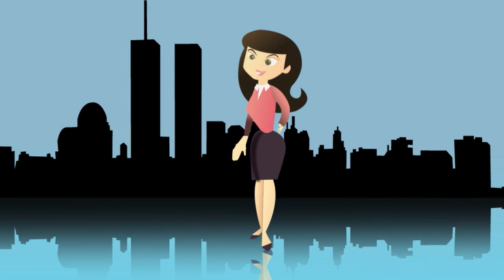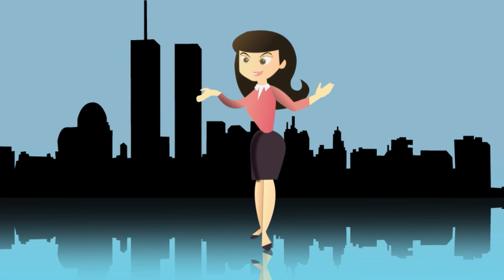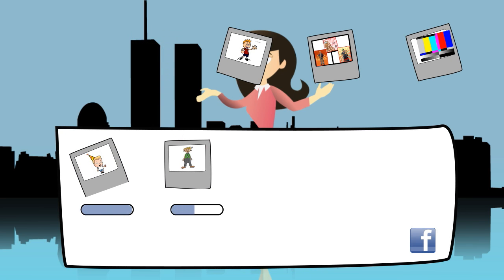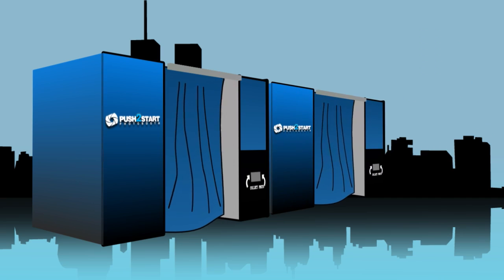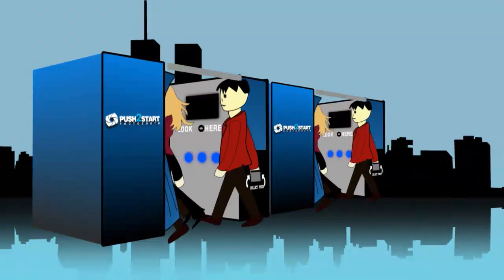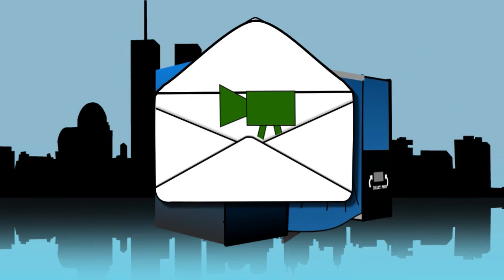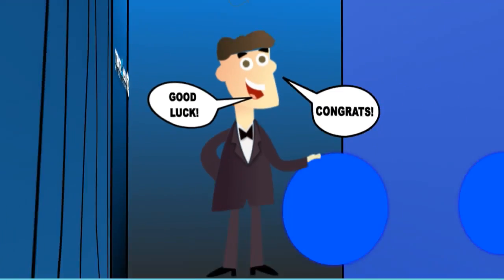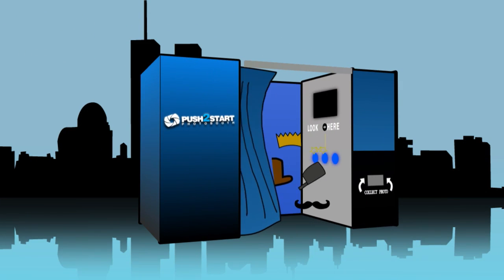Some of Push to Start Photo Booth's special features include a Facebook feature to immediately upload photos to a Facebook page, our two-in-one photo booth that accommodates two groups at one time, video messaging that allows guests to record HD video messages addressed directly to you, and our unmatched, outrageous prop selection.